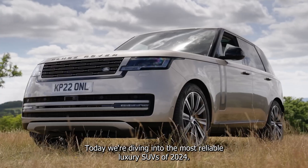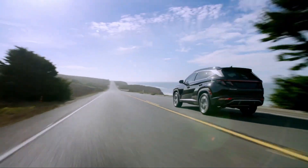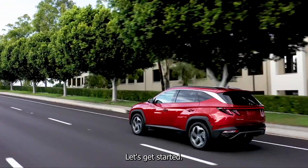Hey there car enthusiasts! Today, we're diving into the most reliable luxury SUVs of 2024. We'll explore the top picks, their features, and weigh the pros and cons to help you decide which one might be the best fit for you. Let's get started.